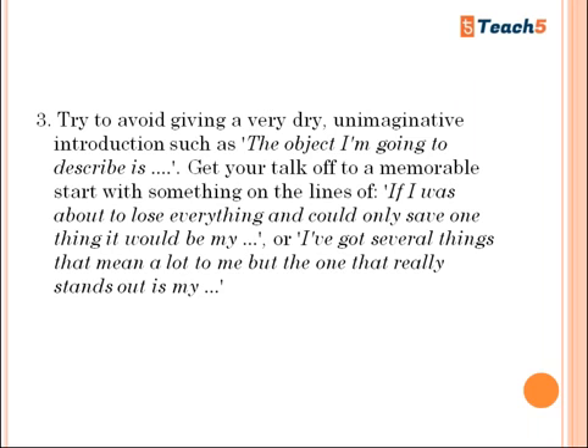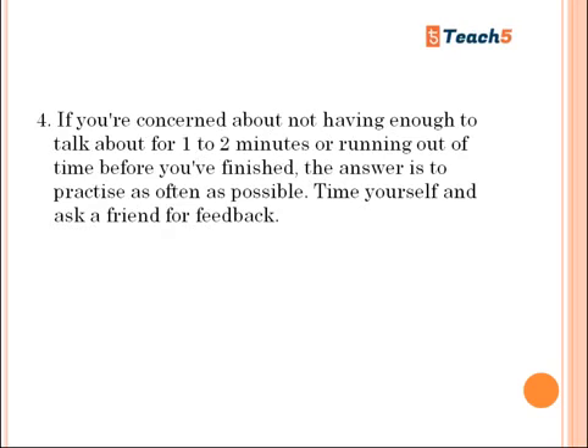A strong opening might be: 'I've got several things that mean a lot to me, but the one that really stands out is...' If you're concerned about not having enough to talk about for one or two minutes, the answer is to practice as often as possible. Time yourself and ask a friend for feedback. Check whether your pronunciation is accurate, whether sentences are understandable and in a logical order, and whether every word is clear. Clarity is more important than just saying whatever comes to mind.